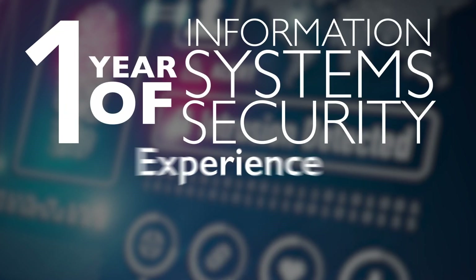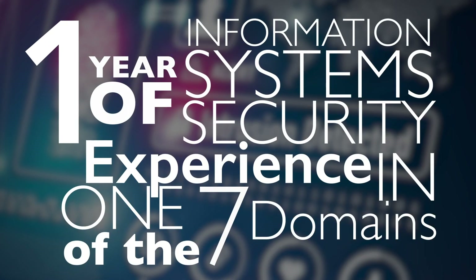To qualify for an SSCP, you must pass the exam and have one year of information system security related experience in one of the seven domains.